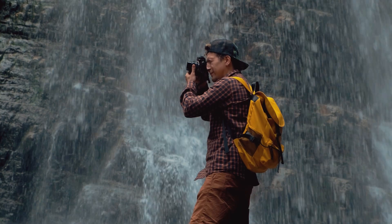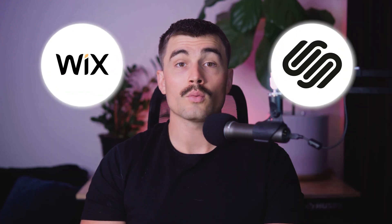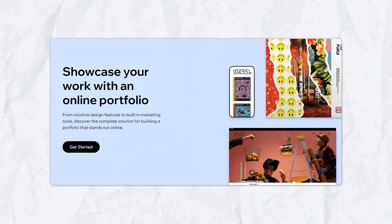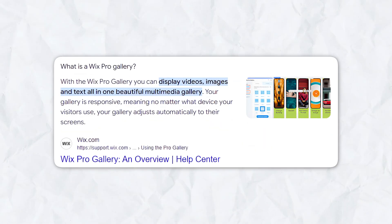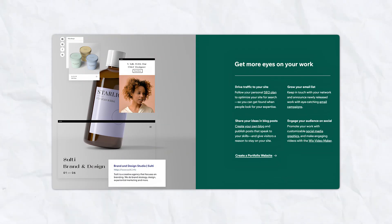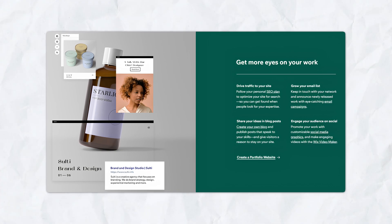For portfolio and creative websites, both Wix and Squarespace cater well to photographers, designers, and artists — though Squarespace has the advantage here. Wix offers extensive customization options for unique portfolio layouts, and the Wix Pro Gallery is designed specifically for showcasing high-quality images with features like image protection and social sharing. Integration with third-party tools can also help expand portfolio site functionality.